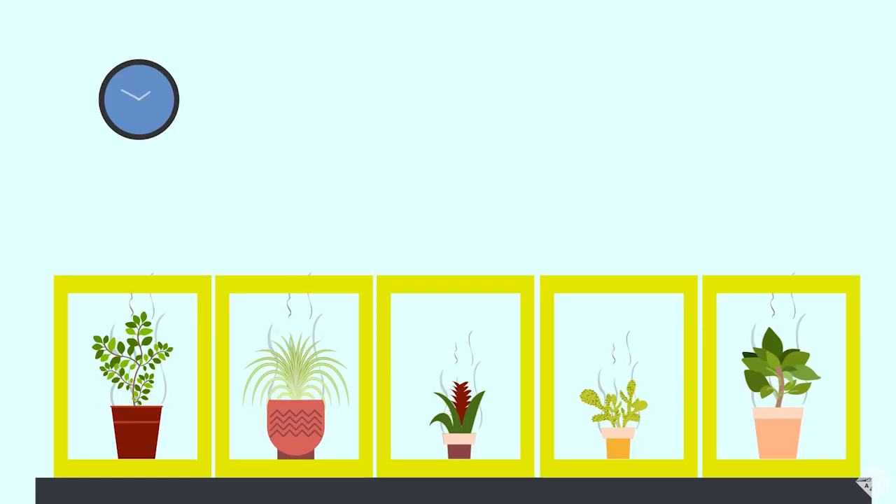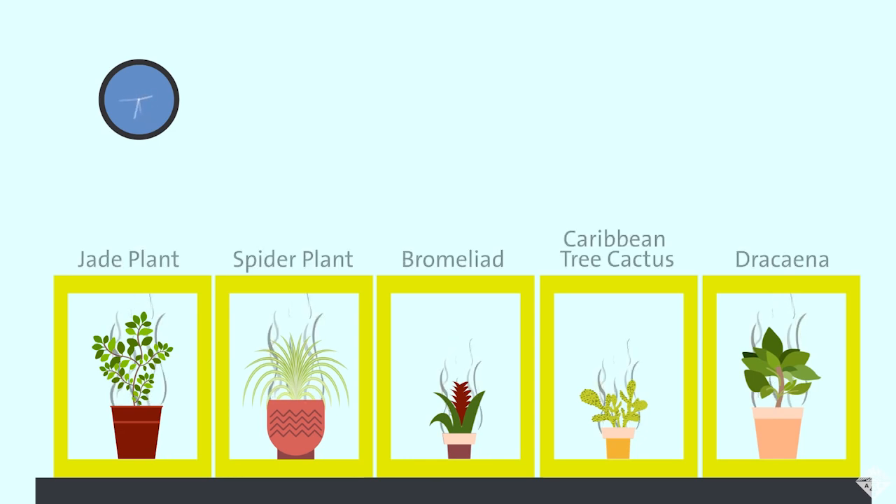Scientists built a sealed chamber and monitored individual plants' ability to clear the air. Turns out the bromeliad was the best of them all, so you know what we're doing this weekend.